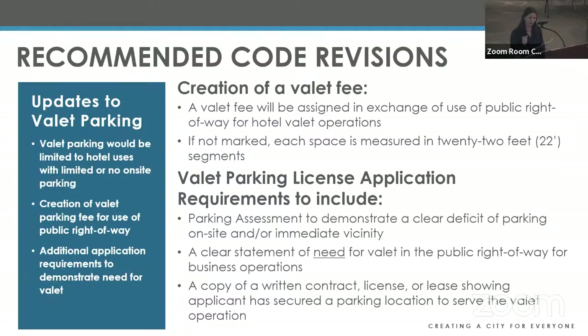Based on the last discussion, a few proposed changes to the code: first, staff added that a measurement of 22 feet would be used if the requested area was unmarked or had no meter previously, providing clarity on how we'll measure the right-of-way. Staff also added additional application requirements: applicants must submit a parking assessment demonstrating a clear deficit of on-site parking for their hotel, identifying the number of spaces on property and confirming other feasible options have been explored. Applicants must also provide a clear statement of need for valet in the right-of-way and a copy of a signed agreement showing they've obtained off-site parking.